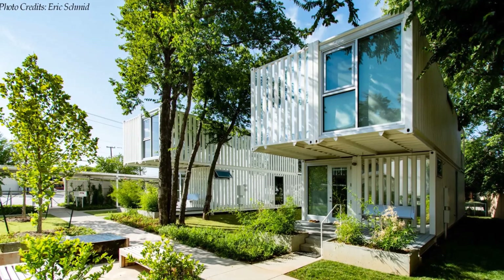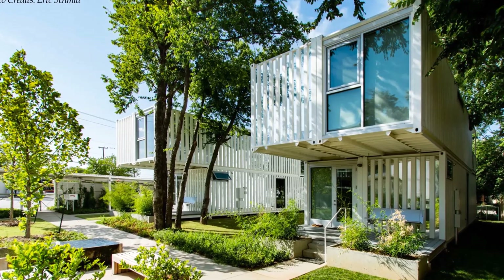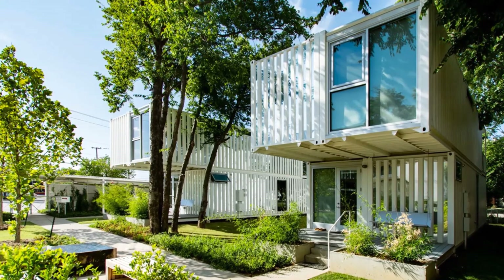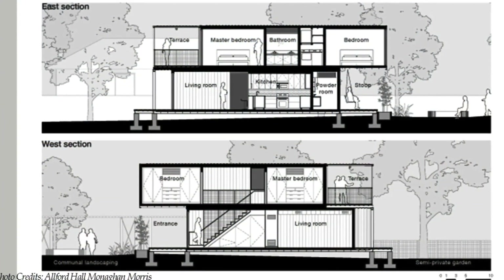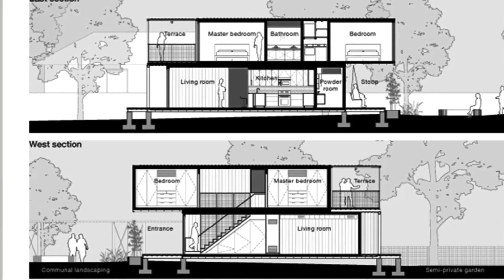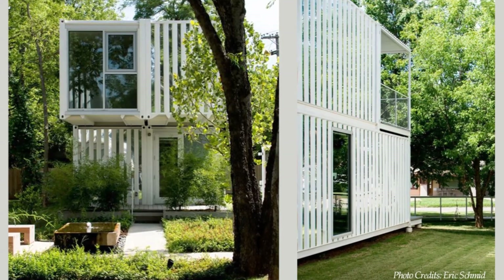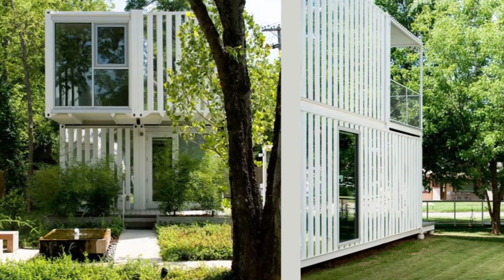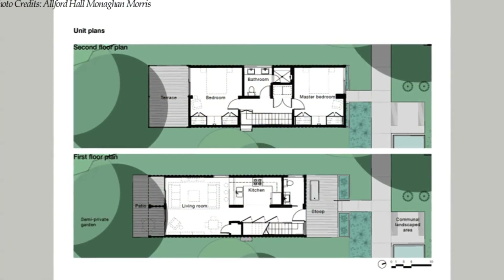The shipping containers are stacked two-on-two in a cantilever design, creating a total of 1,400 square feet of living space. The containers are sheared horizontally to create a sheltered entrance porch and a big roof deck at the back of the house. The containers sit on a pier foundation to elevate them away from moisture.